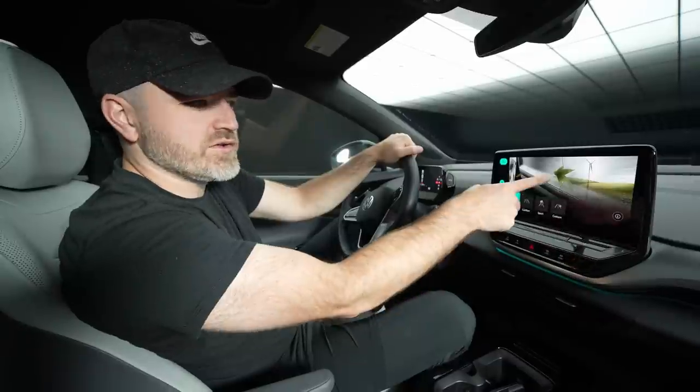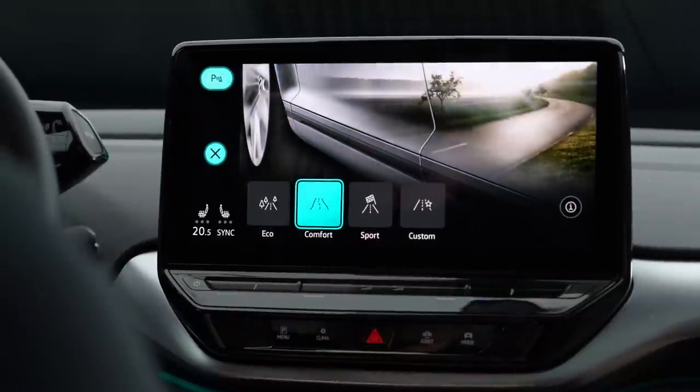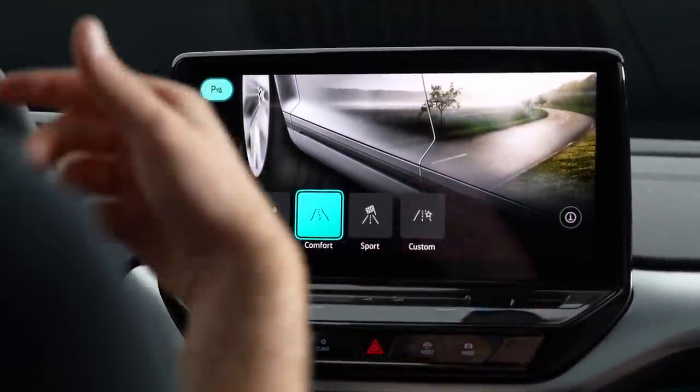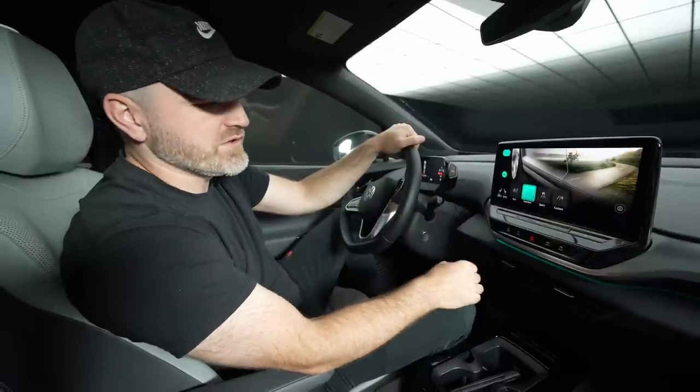Check out that graphic. Eco — you get leaves and windmills. Comfort is going to obviously be the most comfortable. Sport is going to make it a little bit more responsive. And then you have your custom settings as well if you want to configure your own drive mode.